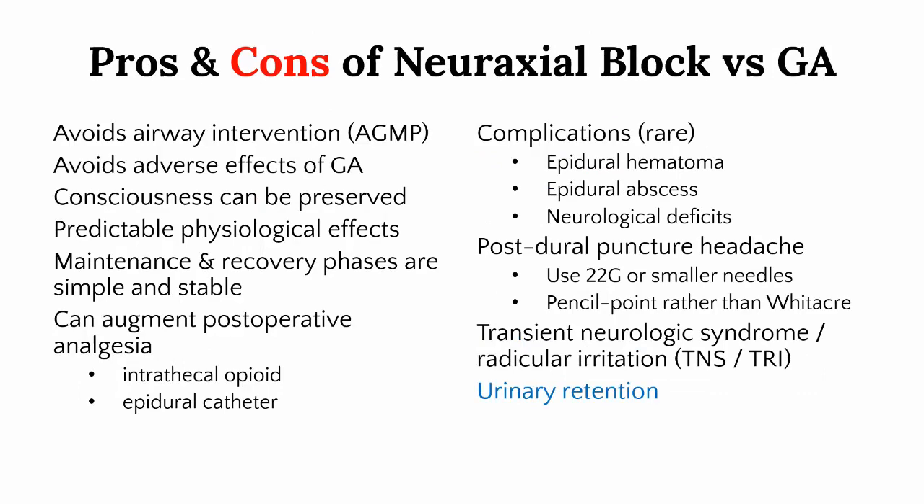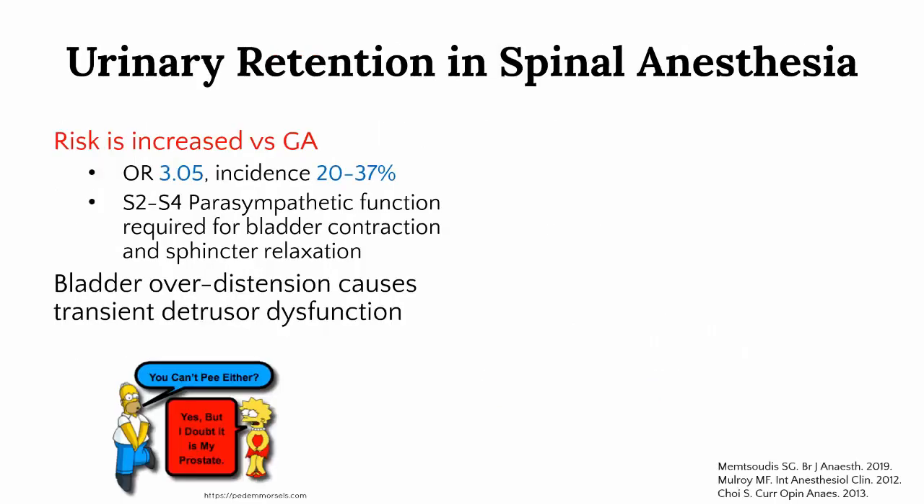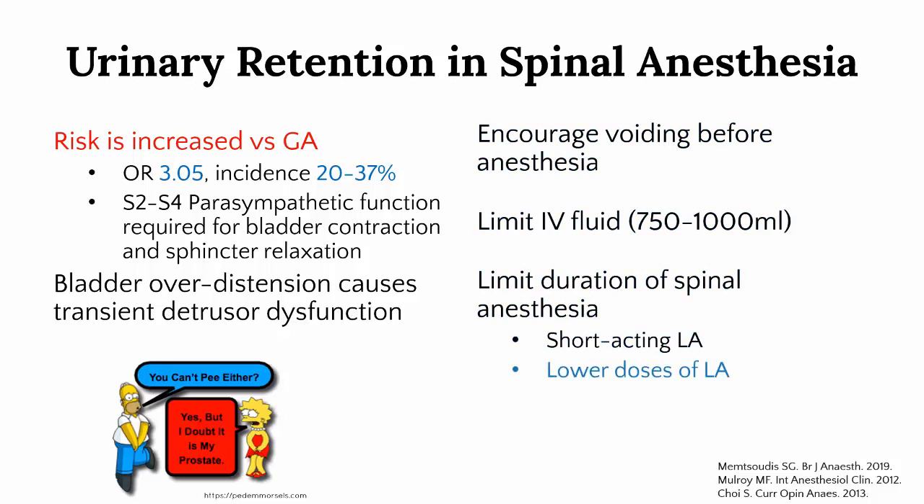Another adverse effect that can be overlooked — mainly because it occurs after handover to the PACU — is urinary retention, which can require catheterization or delayed discharge. This is one of the few outcomes for which general anaesthesia has a clear advantage over spinal anaesthesia. Over-distension of the bladder during the period of parasympathetic block causes transient detrusor muscle dysfunction and an inability to void even after the spinal resolves. Steps to minimize this risk include encouraging the patient to urinate before the operating room, limiting fluid administration if possible, and matching the duration of spinal anaesthesia to surgery. There may also be a role for prophylactic use of bethanechol, a cholinergic agonist used to treat detrusor underactivity and incomplete voiding in elderly patients.